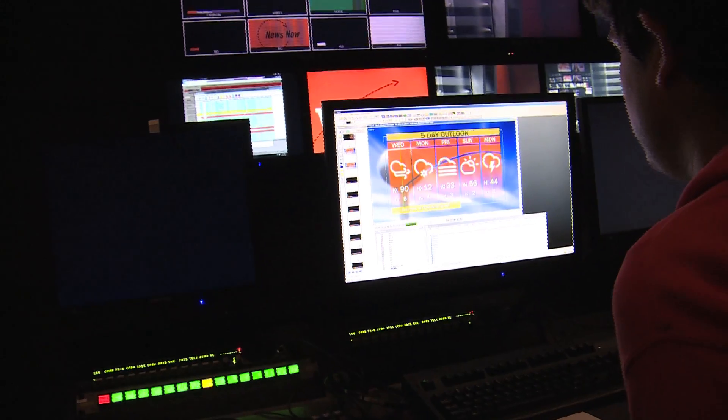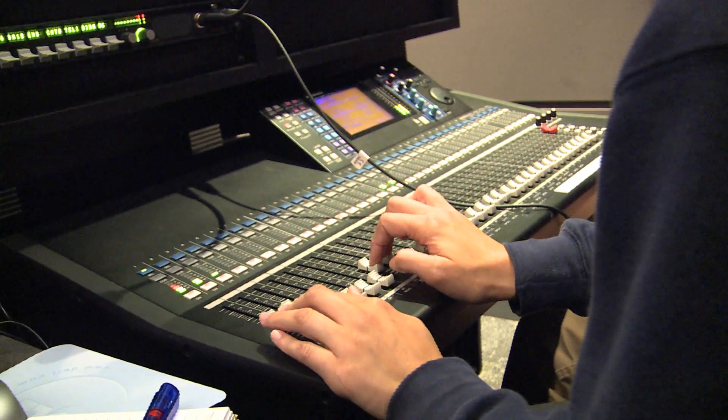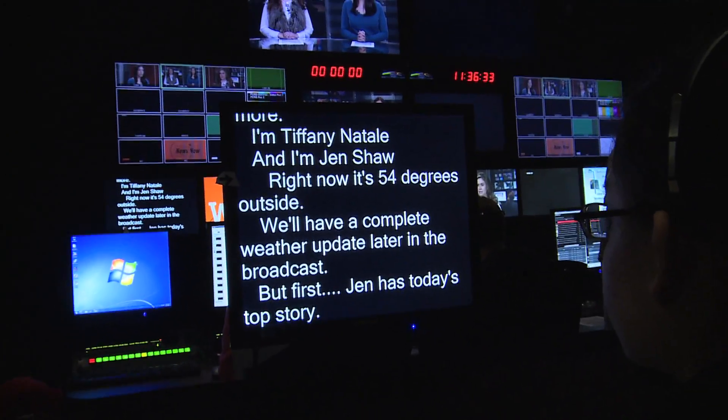there are some working on graphics, which are the images you see on screen; some working on audio, which controls the sound; and some working on the prompter, which is where the hosts read off of.